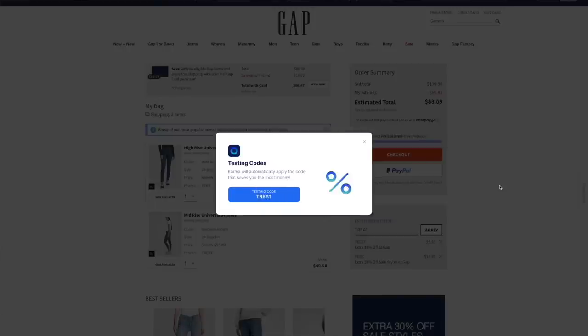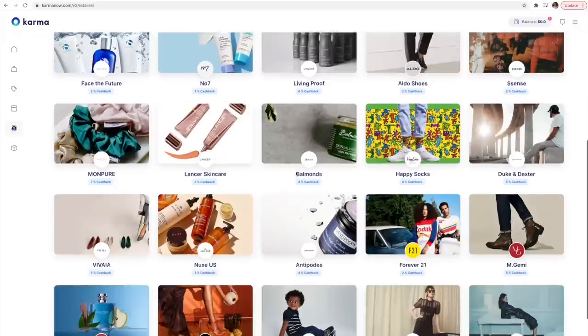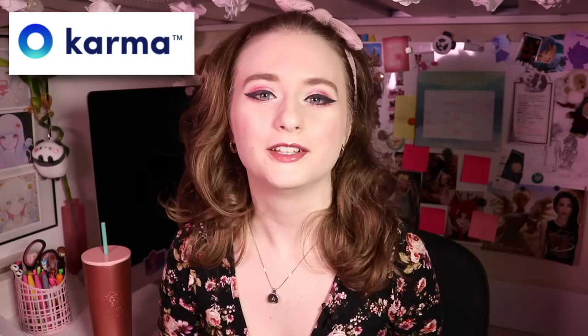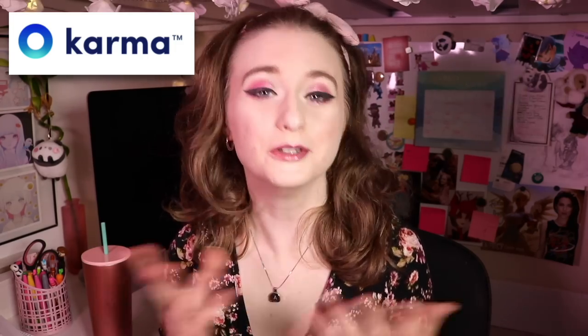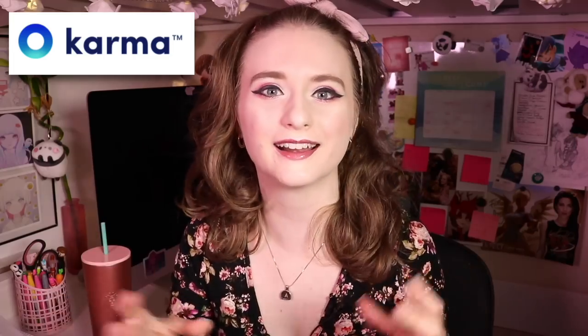Karma uses clever tech to scan the web for coupon codes and automatically applies them at checkout — that's a special feature if you use Karma on your computer, making their Chrome extension an absolute must. You can also earn cash back through PayPal when you shop from select retail partners. It's free money, so you really can't go wrong. Download Karma on both your computer and phone.